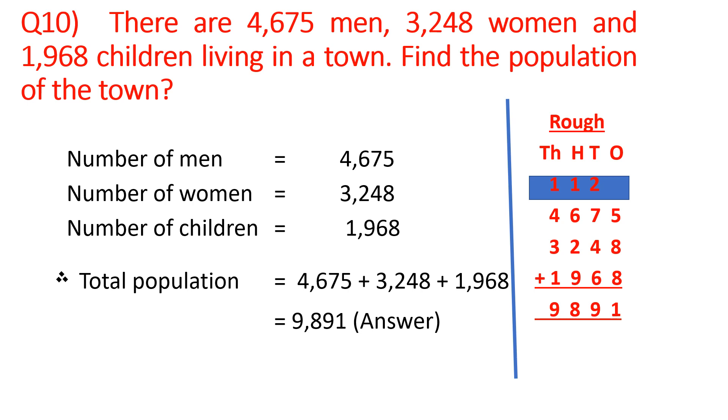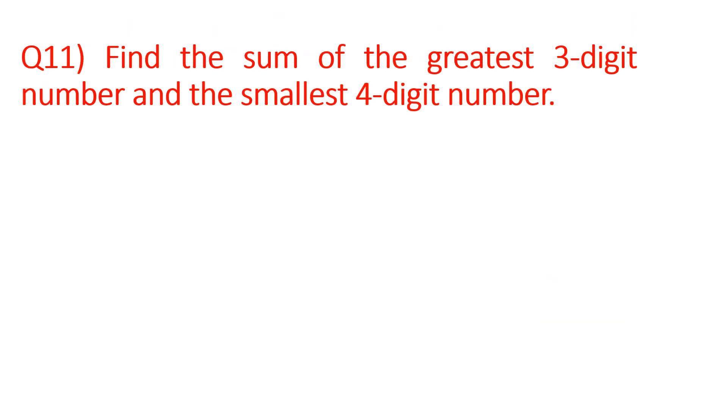I hope you are getting it, children. Now we move to the last question — that is question number 11. Find the sum of the greatest 3-digit number and the smallest 4-digit number.